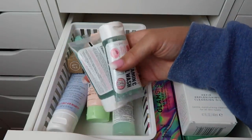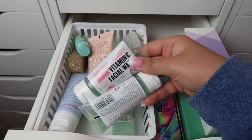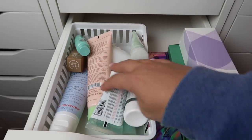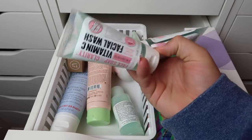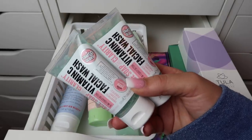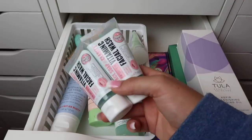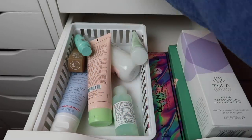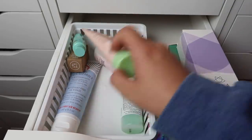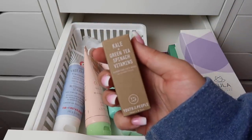I love Soap and Glory but I just have so many cleansers. I'm going to declutter both of the Soap and Glory Face Soap and Clarity Vitamin C Facial Washes — neither of them are used — so I'll give them to someone else. I also have two mini cleansers: the Youth to the People Kale and Green Tea Spinach Vitamins Superfood Face Wash, which I've wanted to try, so I'll keep that.